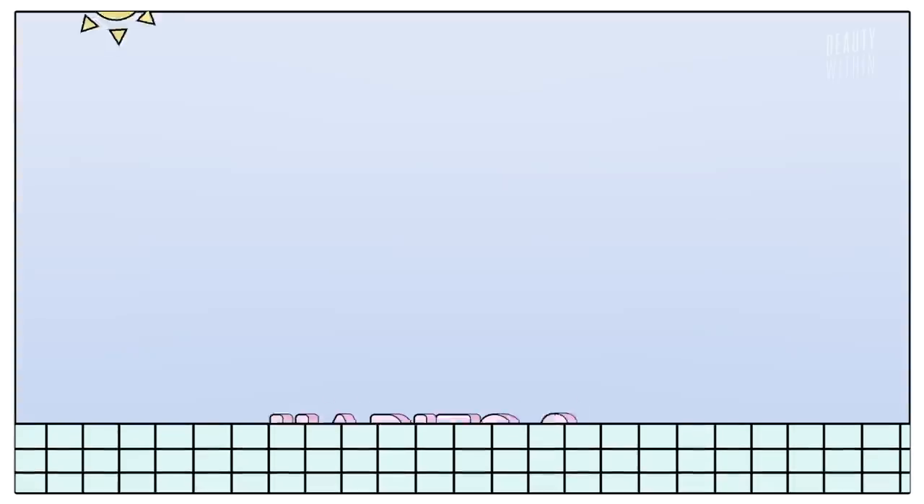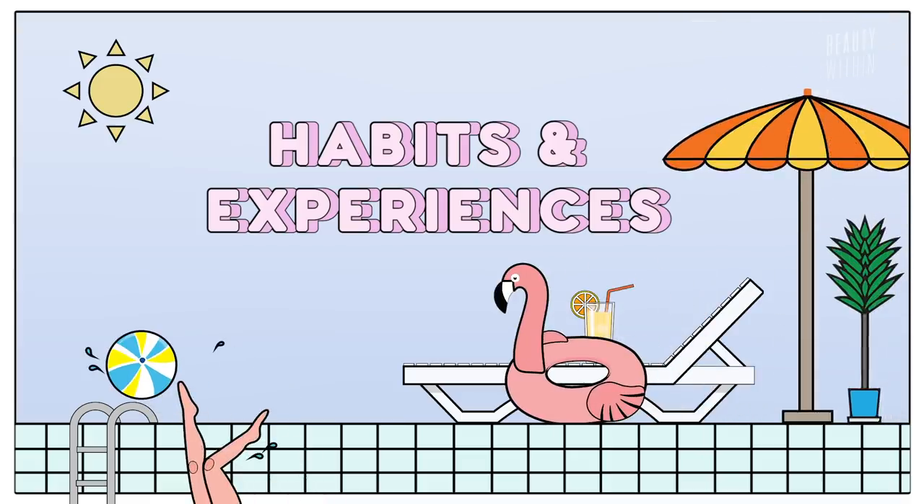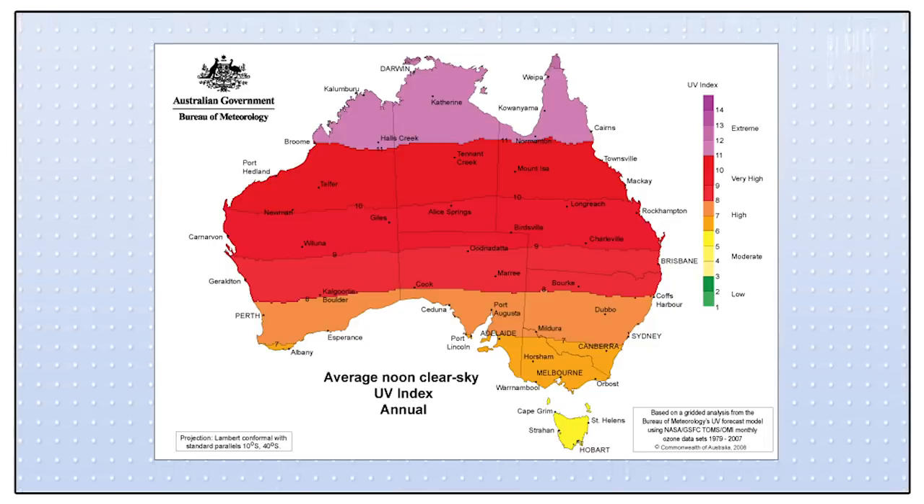Now let's talk about our personal experiences with sunscreen. We come from different places — I'm from Australia and she's from California — so we grew up with similar sun exposure. But some would say there's a hole in the atmosphere above Australia, so the UV rays are more intense. So in theory, her skin should be a lot more damaged.